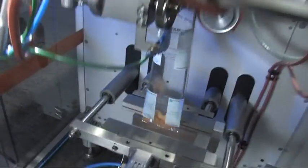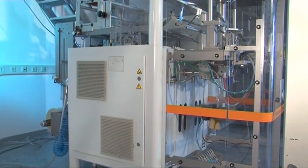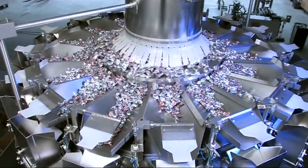The form fill and seal machines of the Hastamat RM series are fully automatic vertical form fill and seal machines. Due to continuous motion, nearly all pourable products of most different kinds can be packed cost-effectively and of high quality.